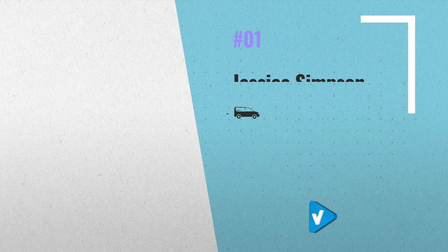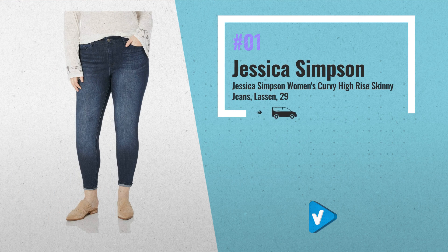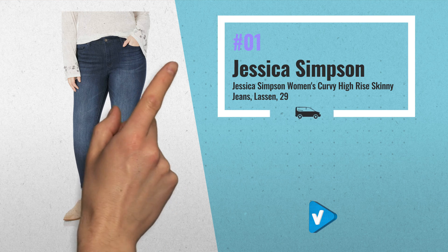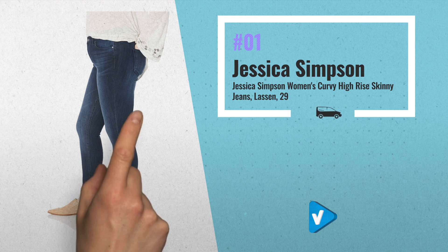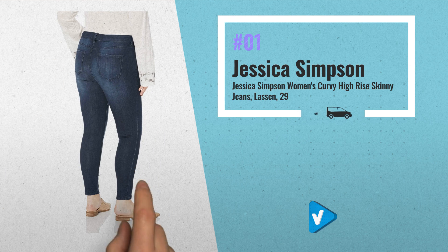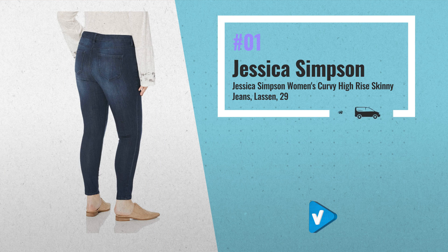Number 1: Jessica Simpson Curvy High-Rise Skinny Jean with functional pockets and belt loops. The curvy body gives you that great fit you didn't know how much you needed until you tried it. This jean works great with all-fashion tops and trendy footwear combinations for the perfect day or evening outfit for school, work, or play, by Jessica Simpson.